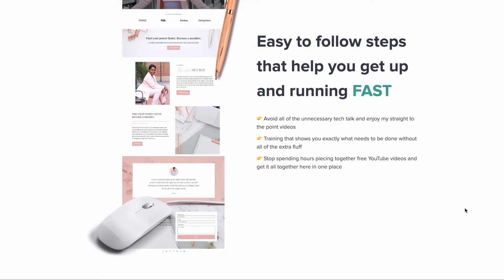You're going to be able to avoid all of the unnecessary tech talk and enjoy my straight-to-the-point videos — training that shows you exactly what needs to be done without all of the extra fluff. Stop spending hours piecing together free YouTube videos and get it all together here in one place.